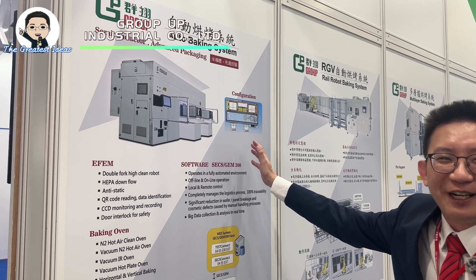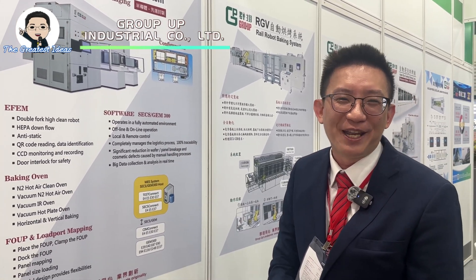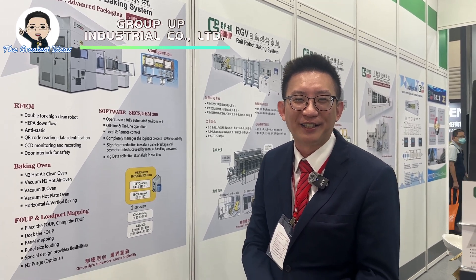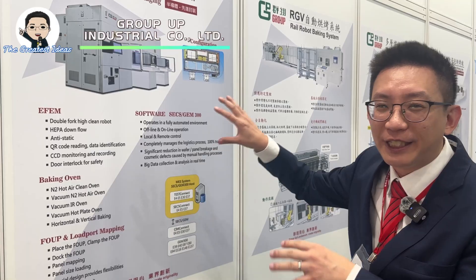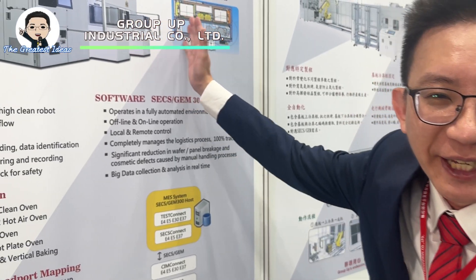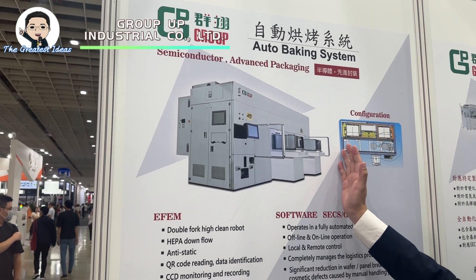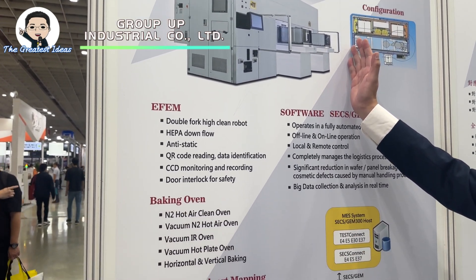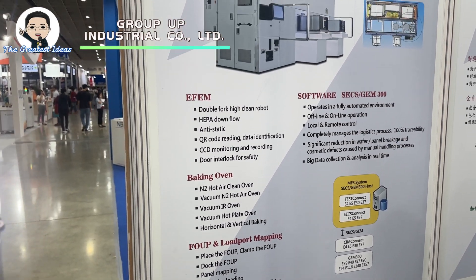We know many customers now focus more on the ESG idea. So we really focus on safety, environmental, eco-friendly, and we care about all customers and people. Our equipment basically passes third-party certification, so we check safety issues more seriously. We also work with the SEMI association and many different semiconductor professionals.